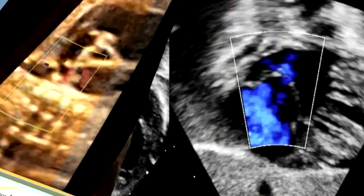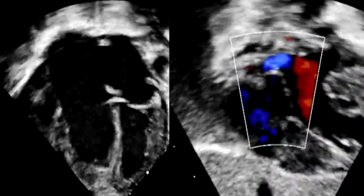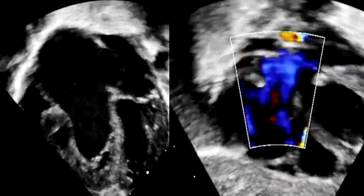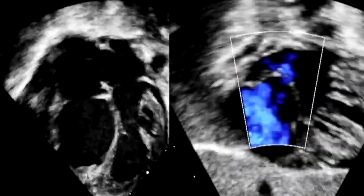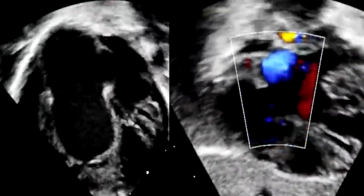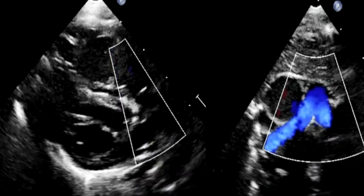Sometimes these babies after birth require early surgery. Sometimes as the pulmonary vascular resistance falls and the ductus closes without surgery, they can get better. It's very complicated. This is a newborn with Epstein's showing the atrial septum with right-to-left shunting because of the tricuspid regurgitation. These babies are often cyanotic after birth. This is the same fetus I showed you with functional pulmonary valve atresia before birth.